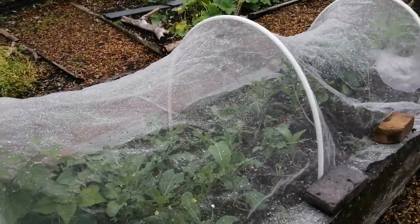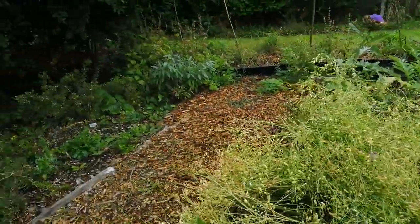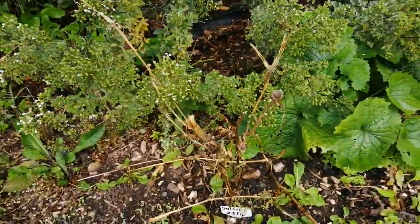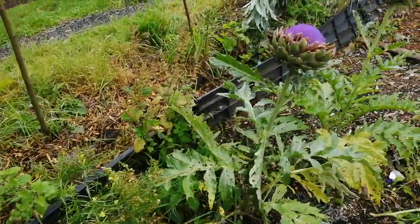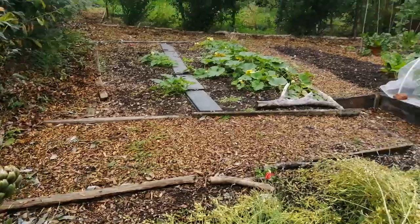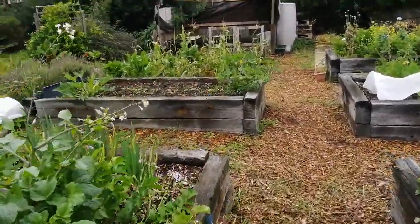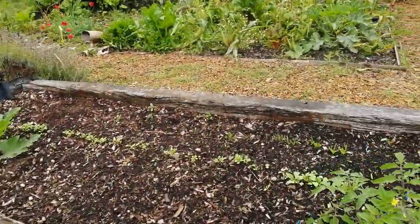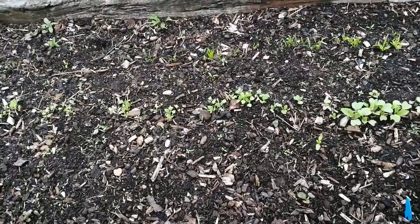Brassica is in there. Moolie, Rocket. Got some Salsify, got some seeds — it's a bit dead now. Parsnips, Welsh leeks, put some Radish and some Winter Spinach in there, and some Salad — that's coming up.